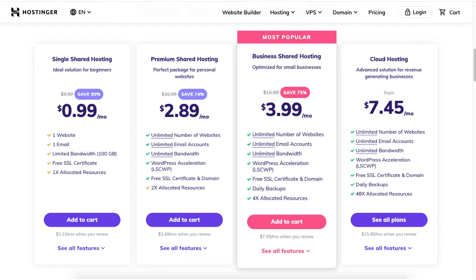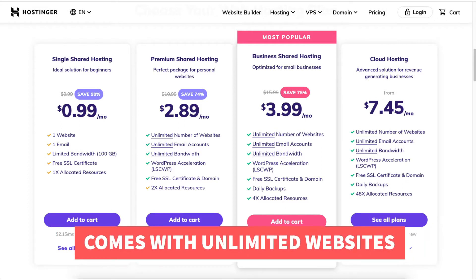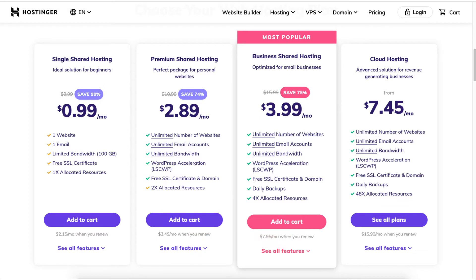Next, you will see you can save 74% on the premium shared hosting plan. This plan is good if you have more than one website, as it supports unlimited websites and email accounts. The free domain name discount is included with this plan if you choose any of the annual terms. If you choose the monthly option you will get a domain discount, but it won't be free.